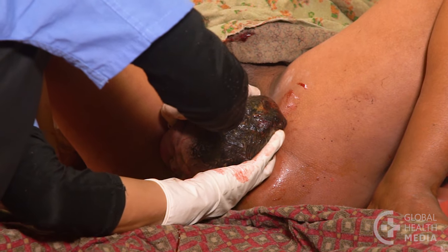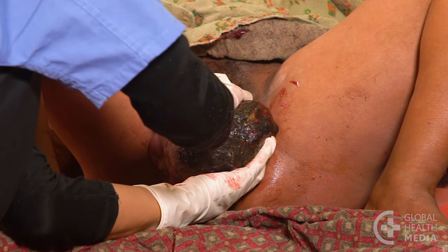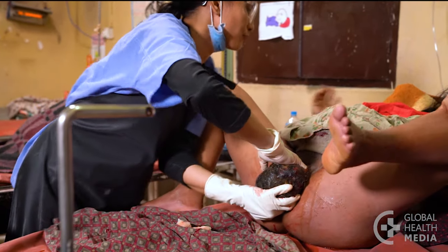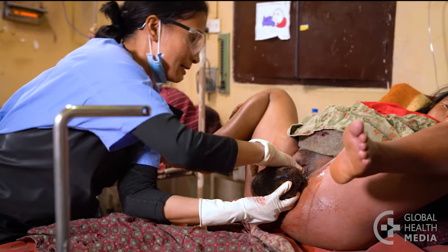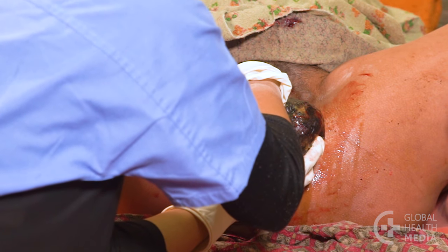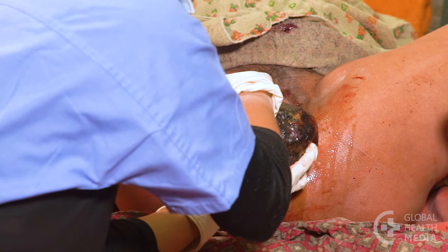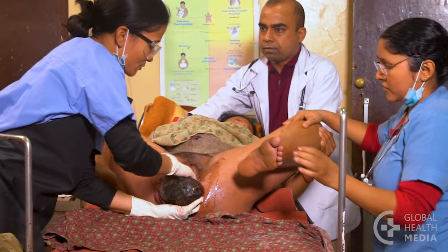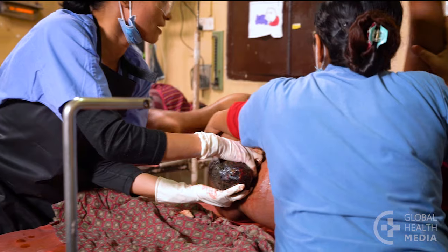Here again, the shoulders are stuck. Ask the woman to grab her knees, pull them back, and open her legs wide. Have her push as you apply steady traction. Now call for help. Your team helps to hold the woman's legs in extreme flexion to open the pelvis.